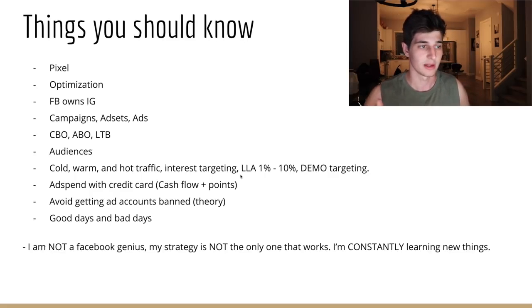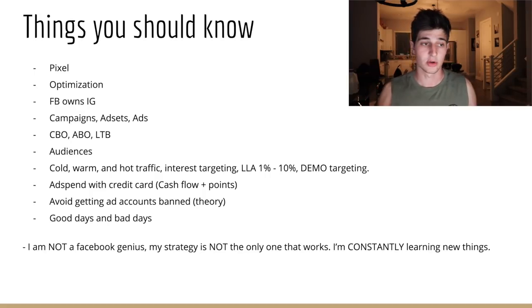Interest targeting uses Facebook's platform to target people based on a common interest. A lookalike audience is when you take a core audience — say 1,000 purchasers — and Facebook goes out and finds people in whatever country you specify that have things in common with that core audience. The smaller the percentage, the more things in common and the higher quality. Higher percentages have been working well lately short-term, but lower percentages are better long-term.